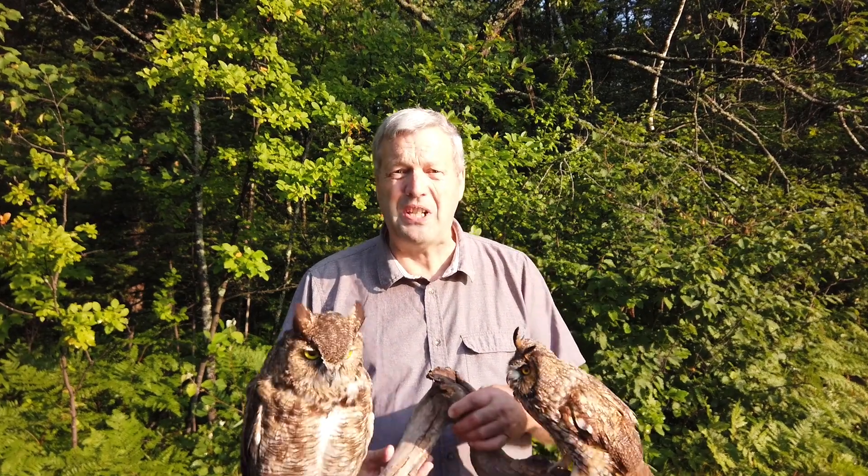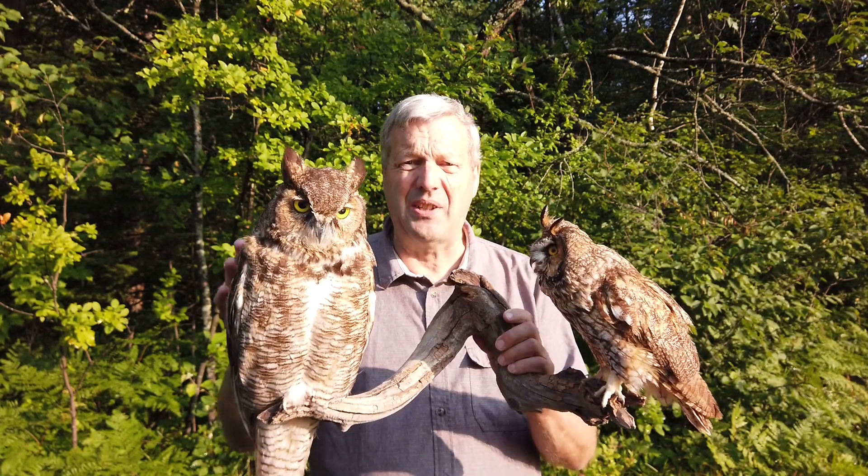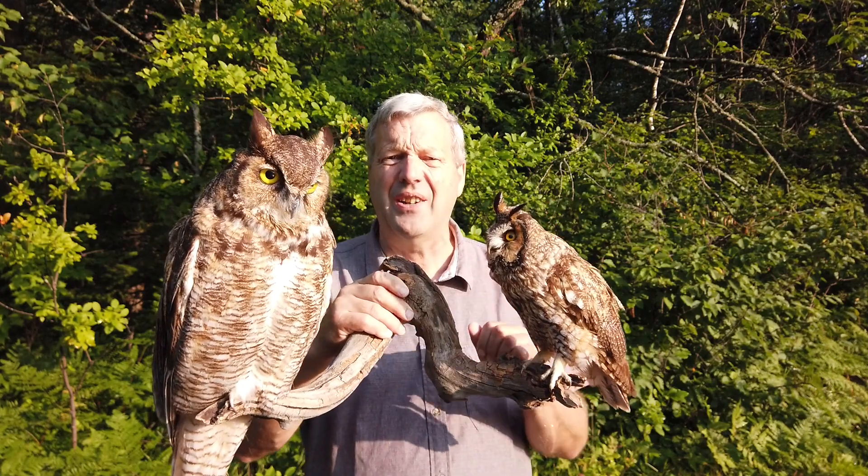Hi there again from Camp Segola. I'm The Nature Guy and today I would like to talk to you about two species of owls. We have on this side the great horned owl, which is much bigger than this other one, which is the long-eared owl.